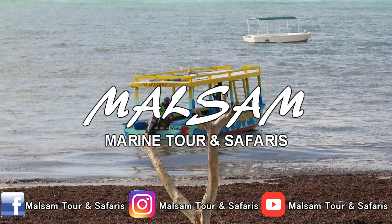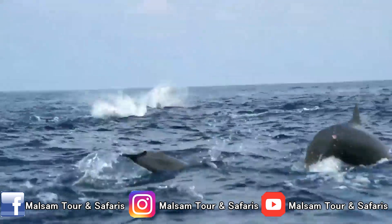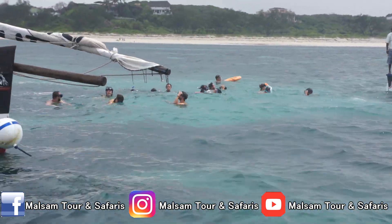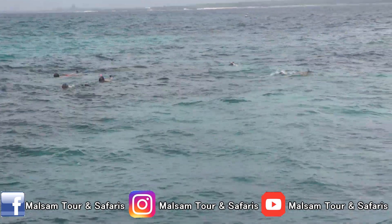Welcome to Watam Marine Excursion. For a full day excursion, start with the dolphin spotting. After that, proceed to the coral garden for snorkeling. We provide snorkeling equipment for both swimmers and non-swimmers.